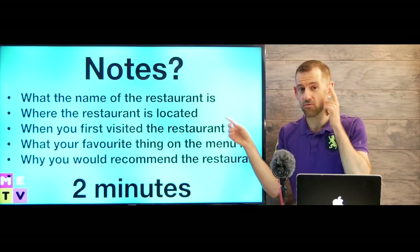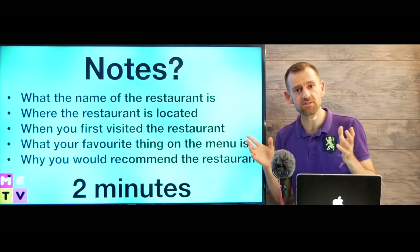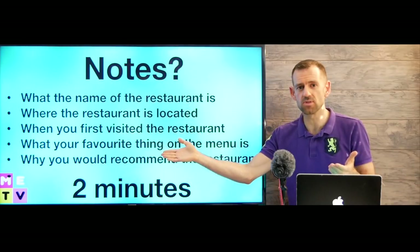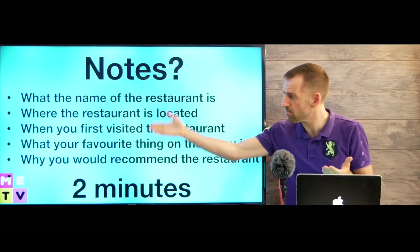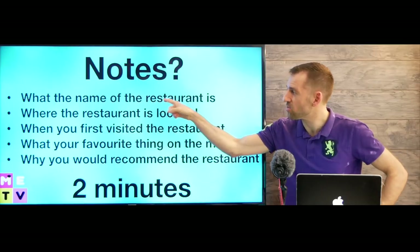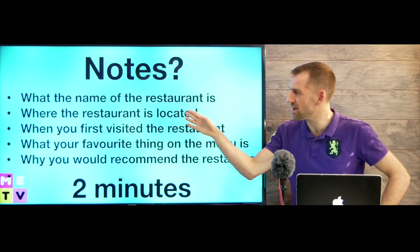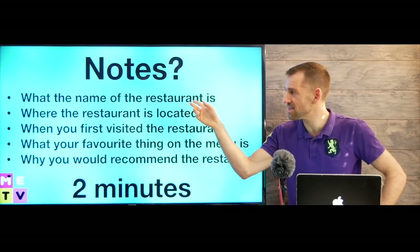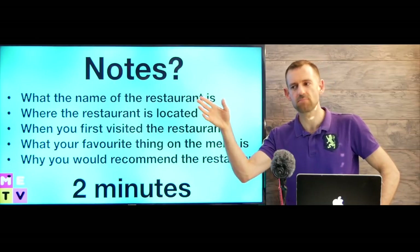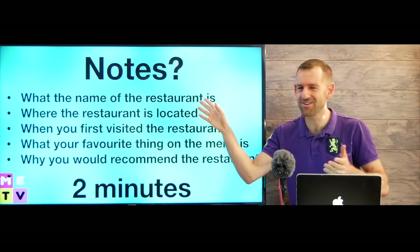I think for this one it would be great to take some very simple notes. You don't have to make a whole outline because this is your outline — all your points here is what you're going to talk about. First you're going to say what the name of the restaurant is, then where it's located. These are only going to take you like five seconds. My favorite restaurant is McDonald's — don't say McDonald's, that's probably not a good choice.